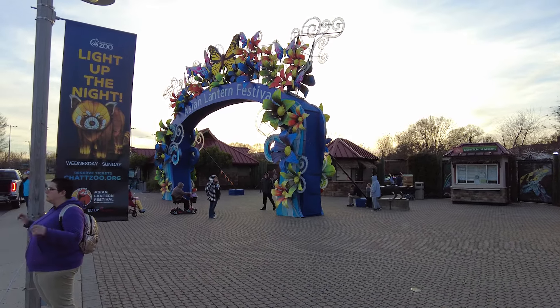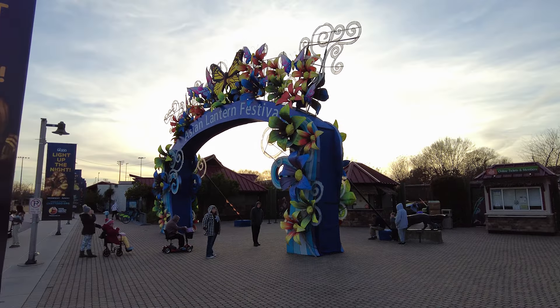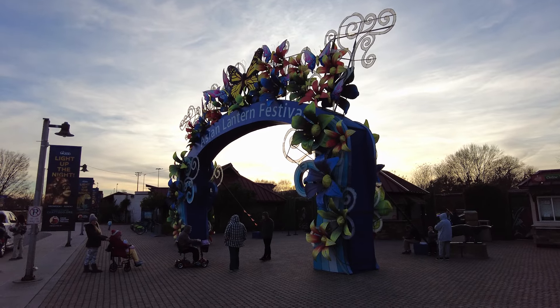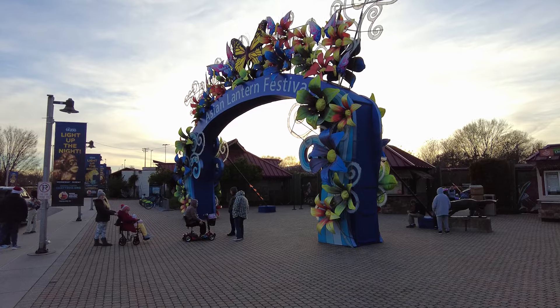Hello again everybody. We're back at the Asian Lantern Festival 2023. We're obviously going to have to wait for the sun to go down a little bit more before it really gets sparkly.